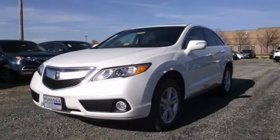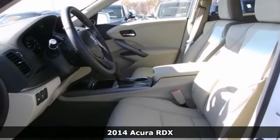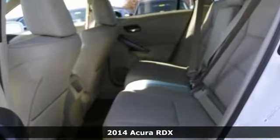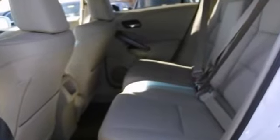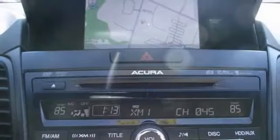If you demand the best, this terrific 2014 Acura RDX is the SUV for you. Its many features include heated seats, a navigation system and a CD player. It also has keyless entry, power sunroof and traction control.